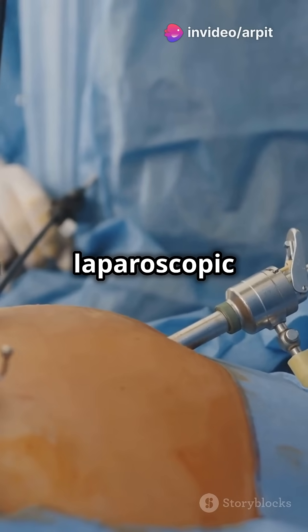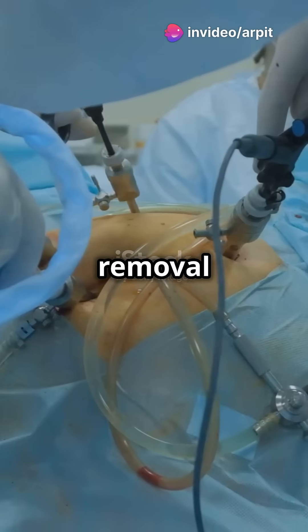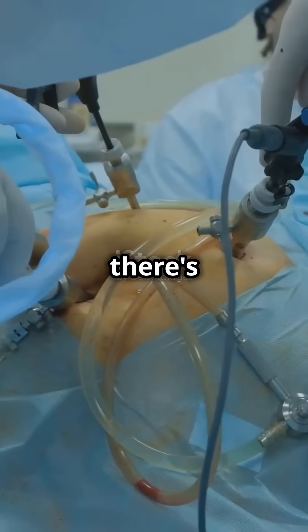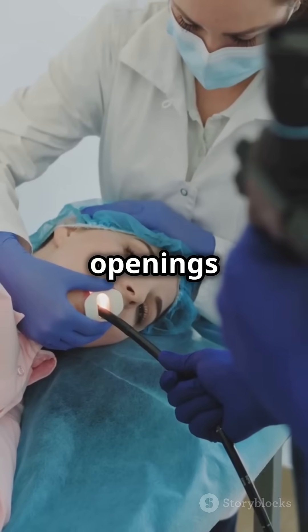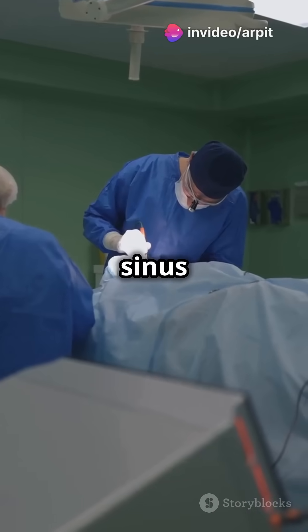First up, laparoscopic surgery: a small camera and instruments are used through tiny cuts, perfect for gallbladder removal and hernia repairs. Then there's endoscopic surgery, where natural openings like your mouth or rectum are entry points for the surgery — think GI surgeries and sinus procedures.